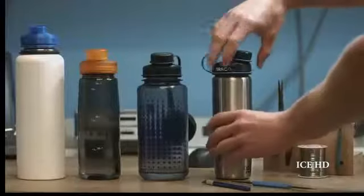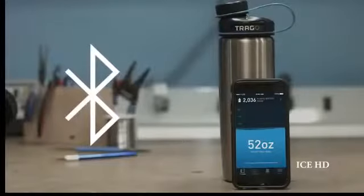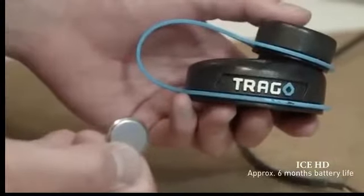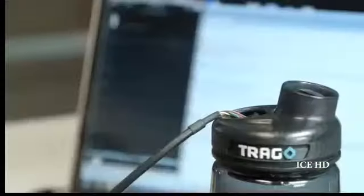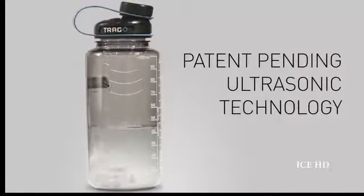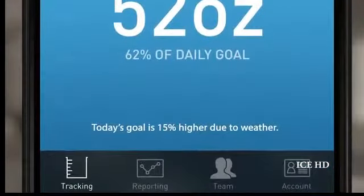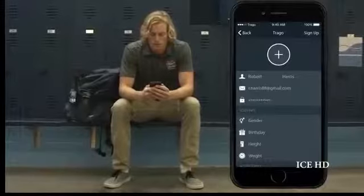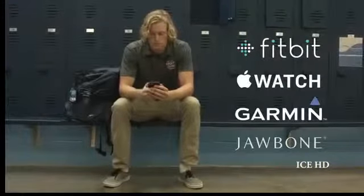The Trago cap fits on any standard wide-mouth water bottle and connects to an app on your smartphone using Bluetooth Low Energy. It runs on a commonly found replaceable battery, because the last thing you need is another device to charge. It uses patent-pending ultrasonic technology to measure how much you drink. With the Trago cap, you know exactly how much you should be drinking each day. The app automatically builds and adjusts your profile by seamlessly connecting to other wearable devices, so there's no extra work for you.